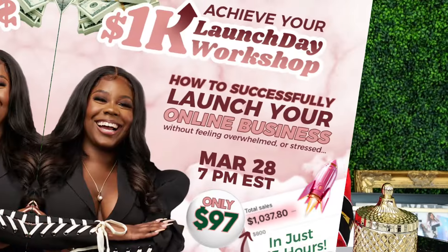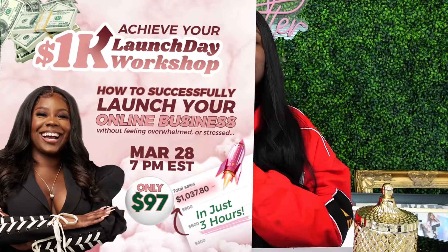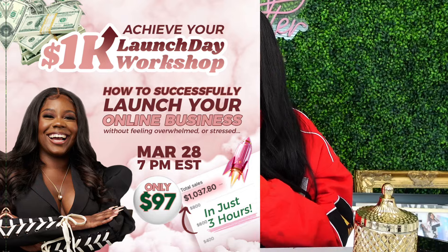I want to help you see results like my students and my clients, which is why I am hosting an intensive workshop for aspiring entrepreneurs who are serious about launching or relaunching a successful brand. So even if you failed before, this is especially for you. This workshop is not like a free masterclass. It is not like a video that you just watch on YouTube and go about your day. It is a no-fluff, intensive workshop.